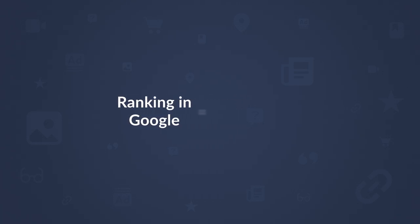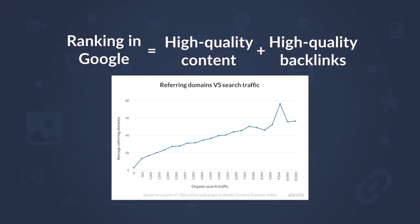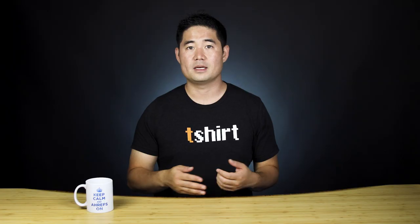So to add to our definition of undervalued, I personally look for websites that don't have a ton of search traffic but have the potential to drive a ton of SEO traffic. If you're a beginner to SEO, two of the biggest things that help you rank in Google are high-quality content, which is easily outsourceable, and high-quality backlinks, which have shown to correlate with higher rankings time and time again. That's the potential I'm looking for — undervalued websites with decent link profiles and low-hanging opportunities to increase organic traffic.